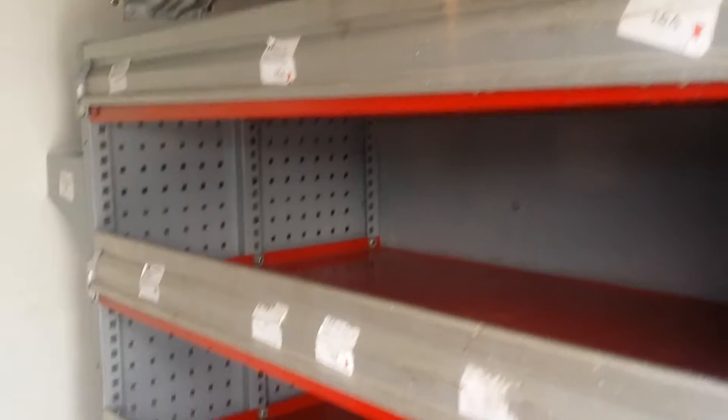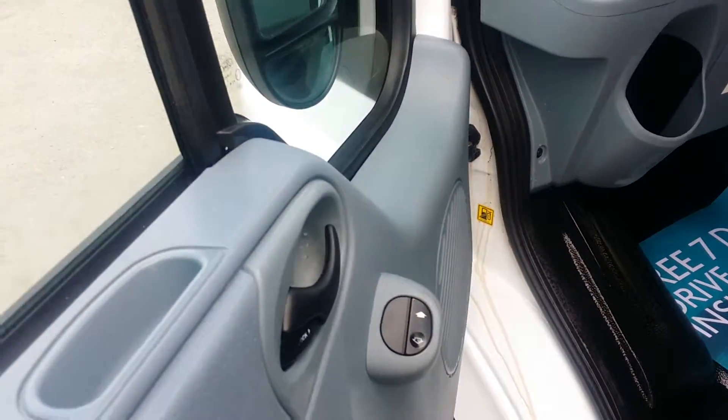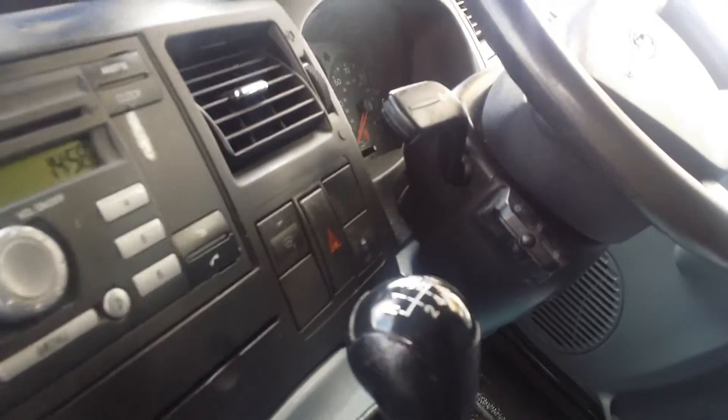Re-internal racking, can remove if not required. Electric windows, Bluetooth, air conditioning, 6 speed, heated front windscreen.